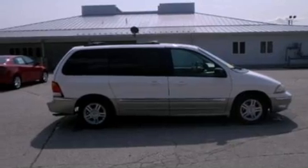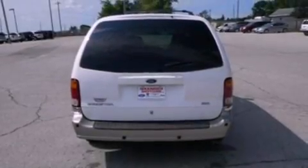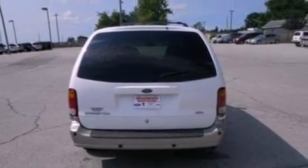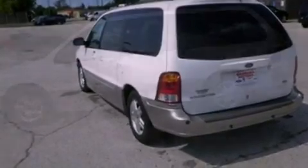Its top features include third-row seats, a low-tire pressure indicator, aluminum wheels, and power-adjustable gas and brake pedals that enable you to change their height and distance to fit your body, rather than you fitting to their positions. The following features are also included: